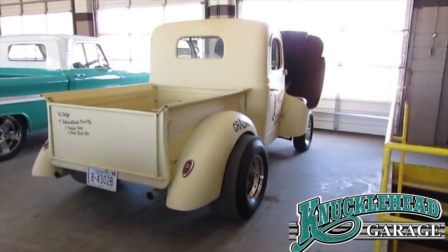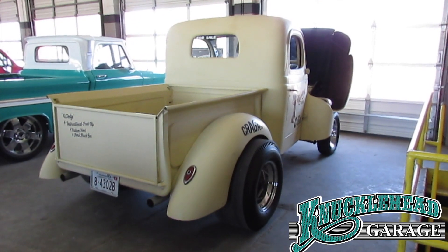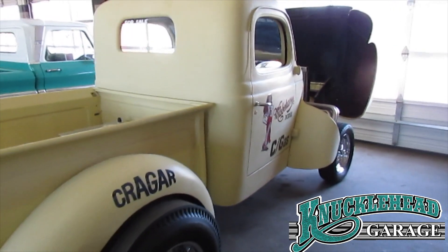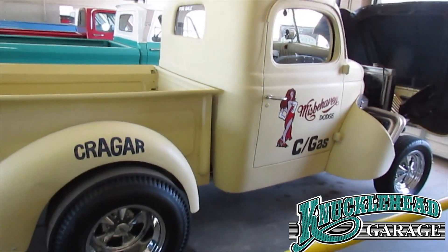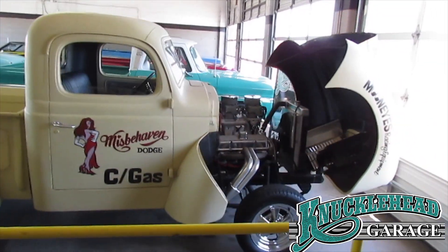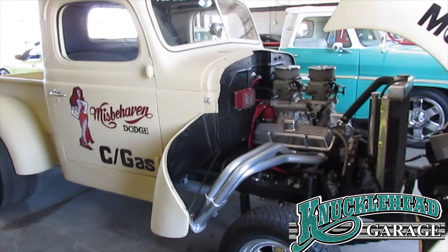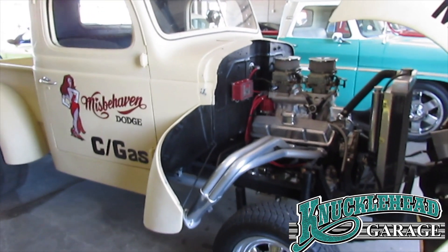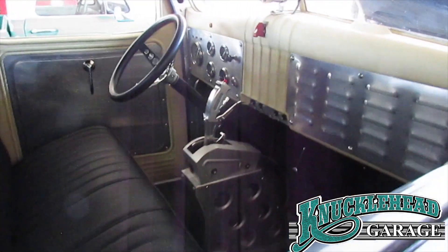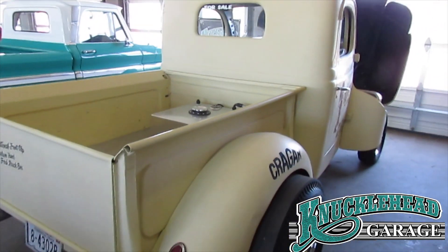Next up, we have the fastest car in the garage. 1941 Dodge Gasser Pickup — we're going to call it a Dodge even though it has an international front clip, Hudson hood, and a Ford box. 358 cubic inches, tunnel ram, Chevrolet engine, 575 horsepower. The fabrication on this truck is phenomenal everywhere you look. If you want to be fast, cool, fun, and unique, take a look at this truck, folks.